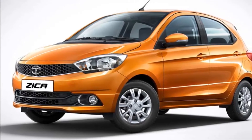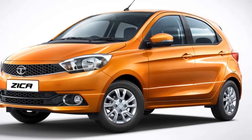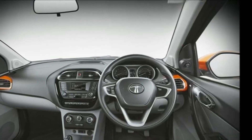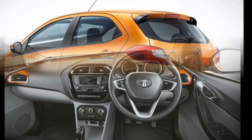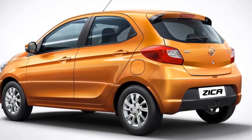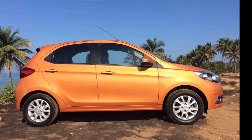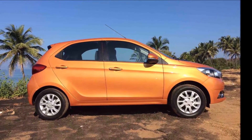Tata Zyka looks set for its India launch in the first week of January 2016. Tata Motors' upcoming hatchback steps away from the shadow of the Indica family and brings along much novelty in the entry-level hatchback segment that currently fields cars like the Maruti Suzuki Celerio and Hyundai i10.